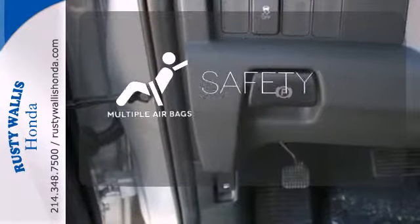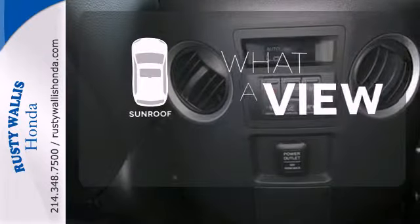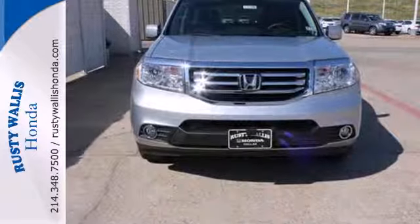Be prepared for the worst with multiple airbags. The sunroof gives you fresh air for your drive. This hard-working SUV has character. Come see it for yourself today.